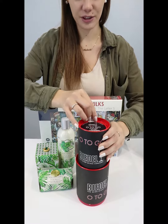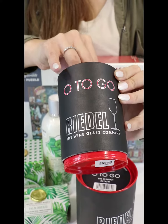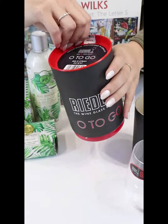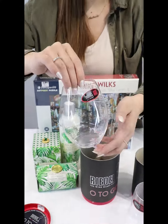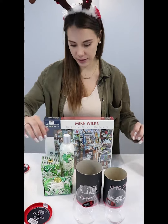Next up we've got my mom — she loves her wine, so I've decided on the German Riedel O2Go glasses. This is the beautiful little white wine glass, and then we've got the red wine as well, which is just slightly bigger. Perfect for camping or going to the beach or wherever she'd like to take it. They come in their little packs so they can't get damaged.